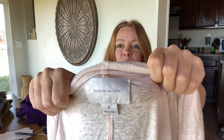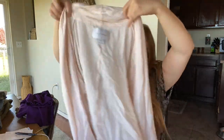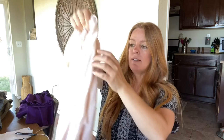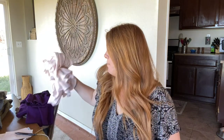Here's a cardigan by Brochu Walker. I really liked that it was kind of a peach spring color. It does have a button so you can do a roll tab and roll up the sleeve — just a lightweight cardigan. Brochu Walker is a pretty expensive designer, but the comps aren't all that great with most items. I personally haven't done that well with it, but we'll get that one listed and hopefully that little spot came out.